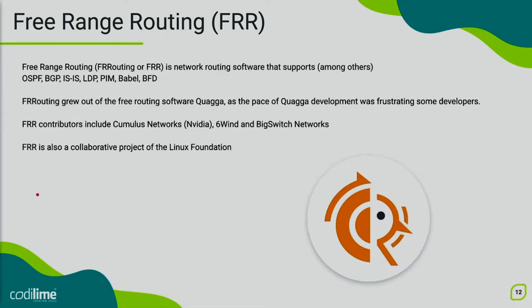In our solution we will use Free Range Routing software — FRR in short. FRR is a network routing software supporting OSPF, BGP, ISIS, LDP and other protocols. Unlike the BIRD alternative, FRR fully supports VPN with full forwarding plane integration. Prefixes, MACs, and VRFs can all be sent to either the kernel or the DPDK forwarding plane to allow traffic flow according to the control plane directive. FRR was forked from Quagga — well known by many — as the pace of Quagga development was frustrating to some developers. Currently, FRR contributors include Cumulus Networks, 6WIND, Big Switch Networks and many others. Developers respond promptly: one issue we encountered during the demo was solved in less than two weeks. FRR is also a collaborative project of the Linux Foundation.